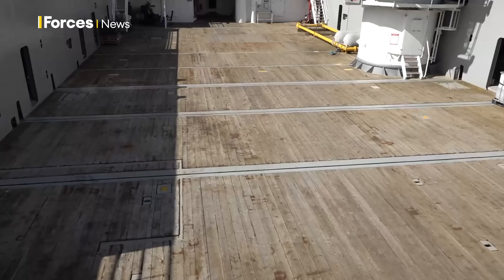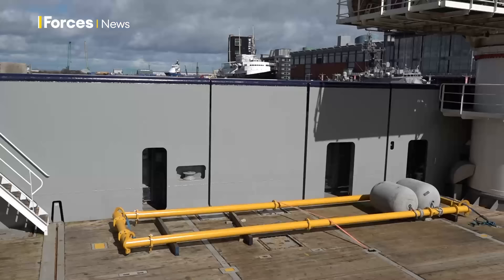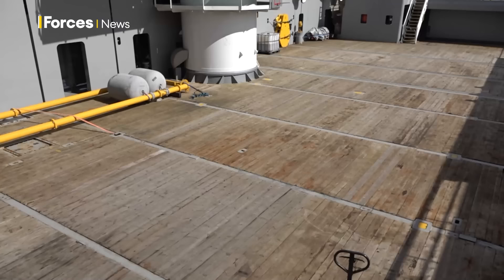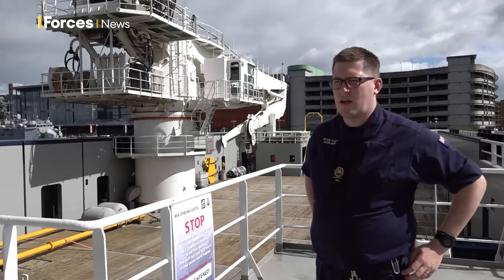RFA Stirling Castle will augment the fleet's autonomous minehunting capability, joining the Navy's team that uses underwater drones to pinpoint sea mines and historic ordnance, and developing the unmanned competency of this area of maritime security.